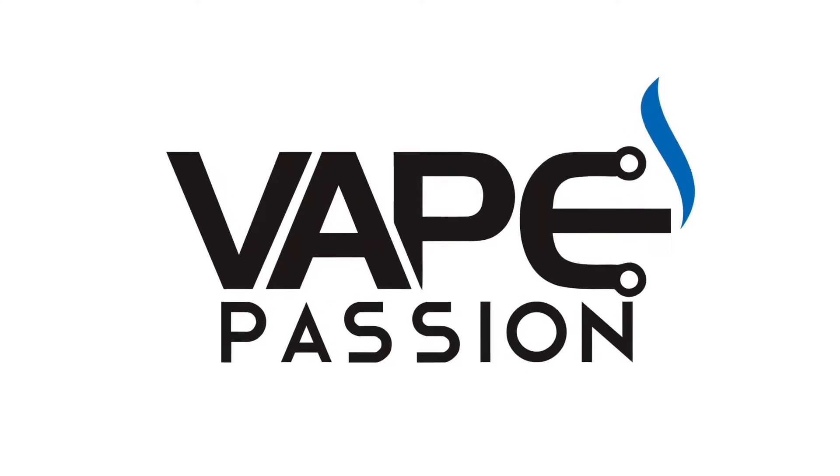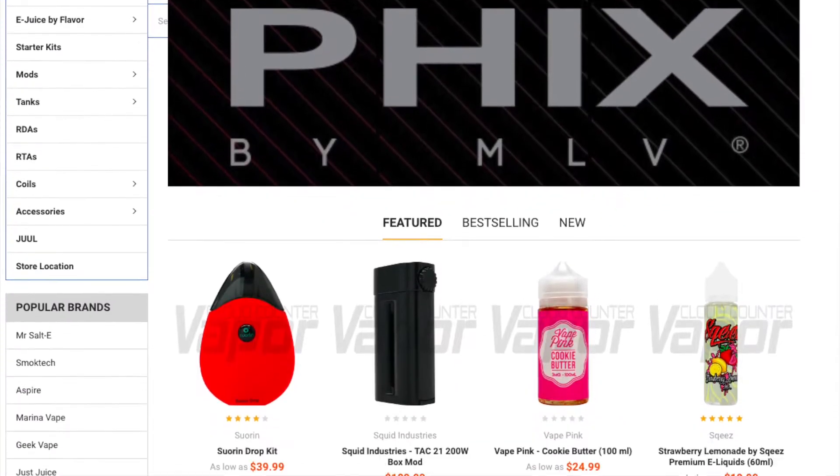Kony Cake by Liquid State. Kony Cake was sent to me from cloudcountervapor.com. They sell online but also have a shop in Austin, Texas.